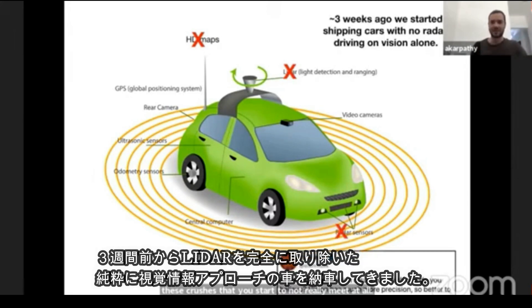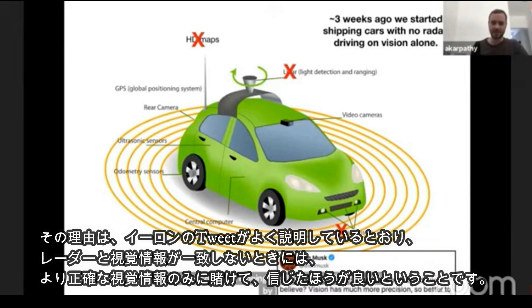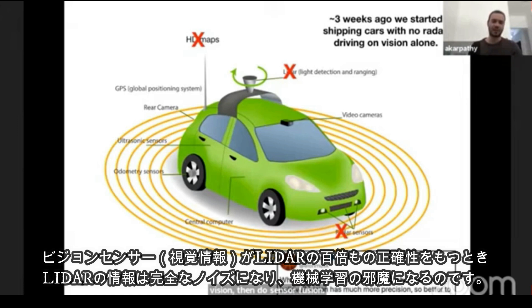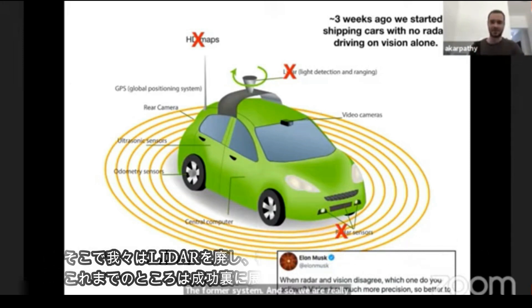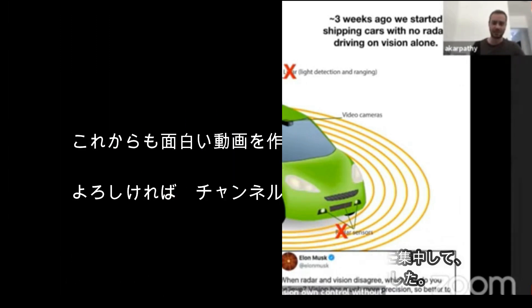It's gotten to the point where we are able to start removing other sensors because they are becoming crutches we don't really need. Three weeks ago, we started shipping cars that have no radar at all — we deleted the radar and are driving on vision alone. The reason is well expressed by Elon in this tweet: when radar and vision disagree, which one do you believe? Vision has much more precision, so it's better to double down on vision than do sensor fusion. When vision is 100x better than radar, the weaker sensor is actually contributing noise to the system. So we are really doubling down on the vision-only approach, and in this talk I'd like to primarily discuss how we achieved vision-only control without radar and how we've released this quite successfully to the fleet.